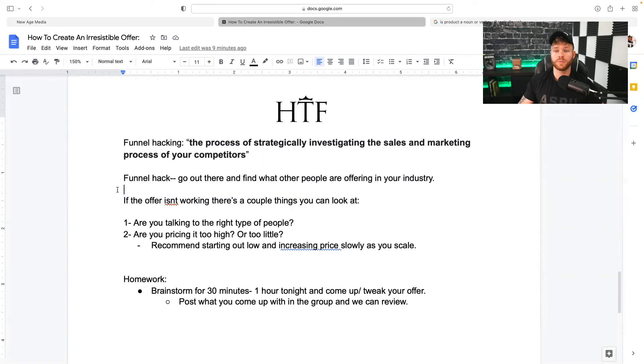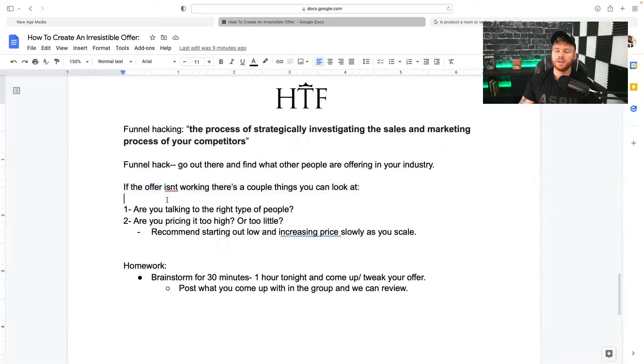Now, if you're pitching your offer to prospects and it's not working, there are a couple of things to look at. Number one, which is probably the most simple, is: are you talking to the right type of people? Does your offer have alignment with the prospects you're speaking with? For example, you wouldn't go to a real estate agent and say 'we're going to get you 30 patients,' because real estate agents have nothing to do with patients. That's why it's important to understand your specific market.